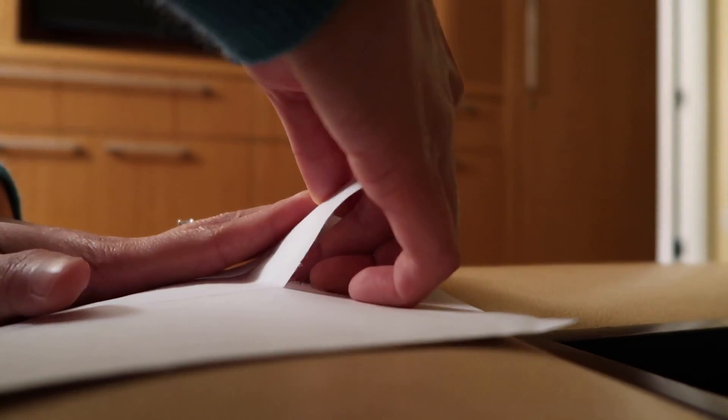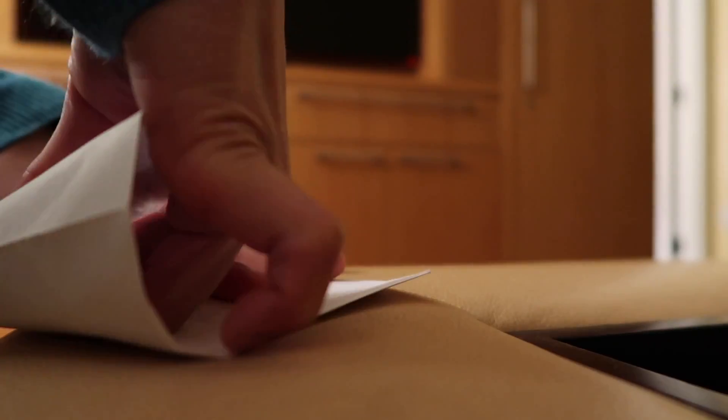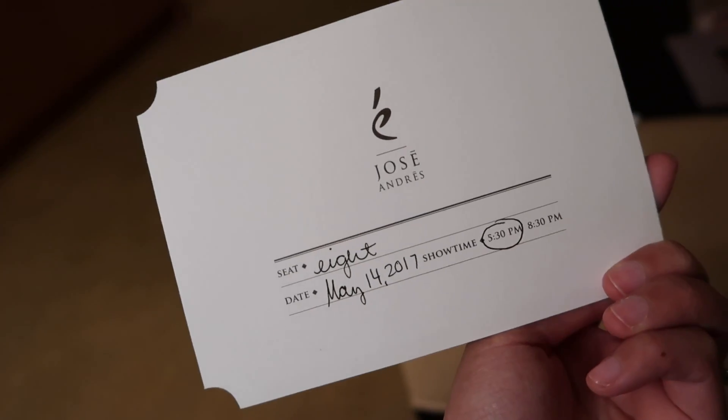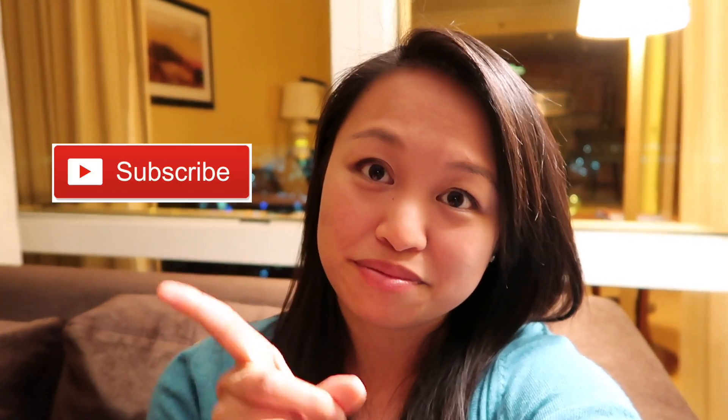I've got a golden ticket, I've got a golden chance to make my way, and with a golden ticket it's a golden day! The food was really good, and watching them prepare everything in front of you was really good too. I loved my whole experience — it was the best birthday present. Hopefully you'd like it so you can go to the restaurant yourself. Please subscribe to my channel, leave a comment below, and I'll try to answer all your questions. Thanks for watching!